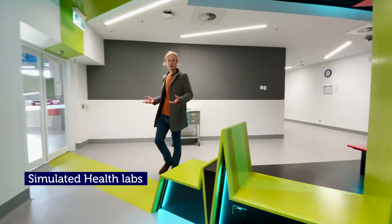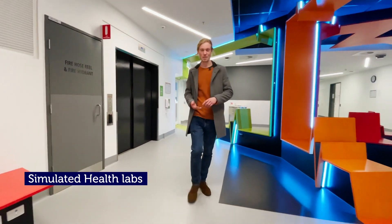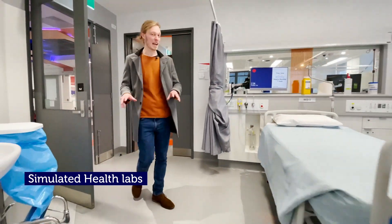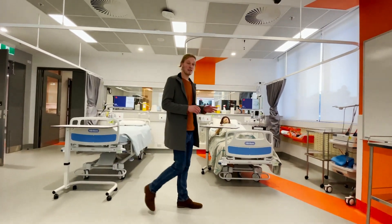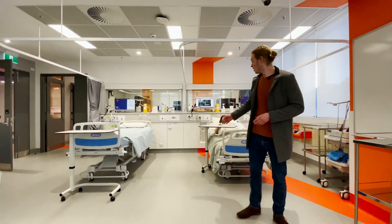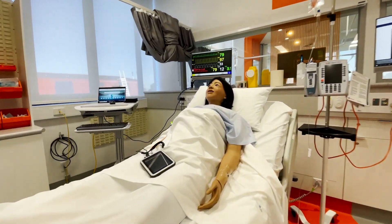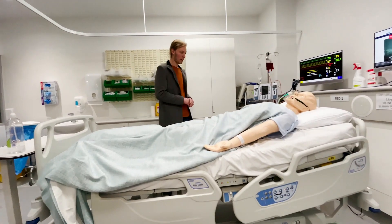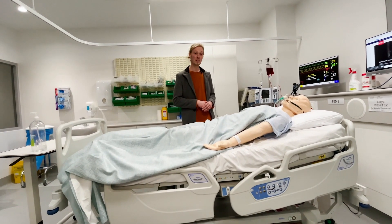This simulated health lab teaches students to put their pharmacy, nursing, and medical radiation skills into practice. This is one of the new and very spacious wards with 48 beds in it. Students can practice a variety of patient care scenarios, either role-playing with their classmates or on one of these high-fidelity mannequins — they're so high-fidelity they can even blink. Students can practice caring for wounds and administering injections.